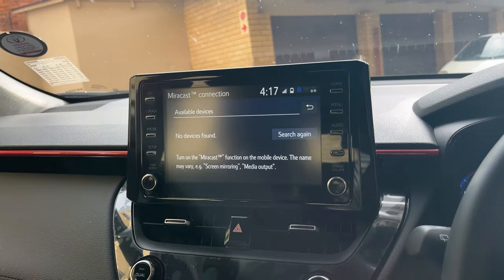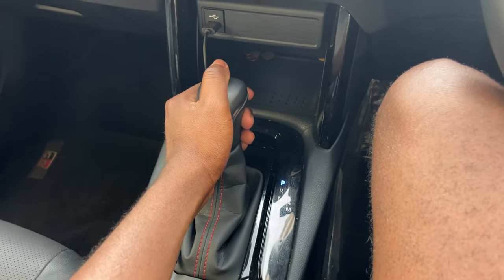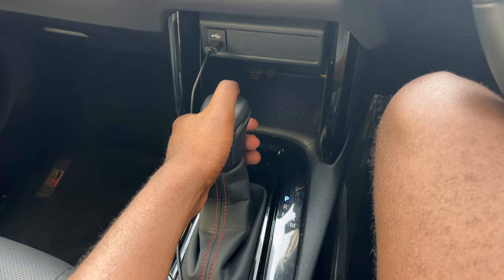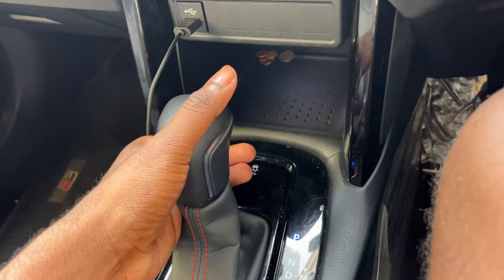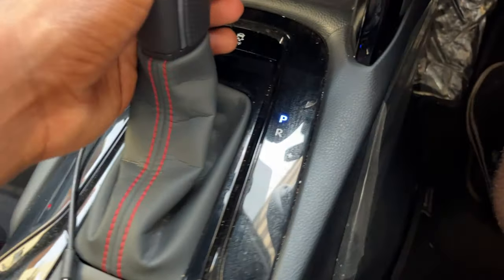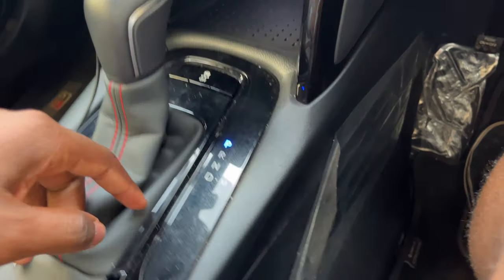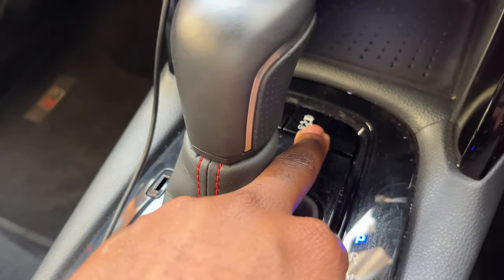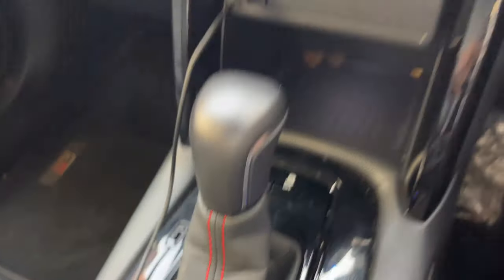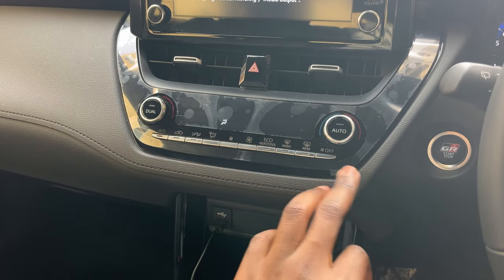Moving to the gear knob — I like this. There's a button at the front or back and you engage the gear. We have park, reverse, neutral, and drive, and you can use manual mode as well. There's also a traction control button here, which is nice.